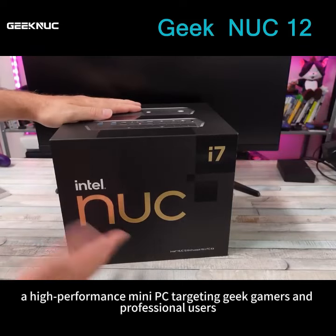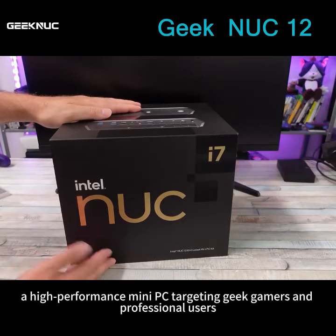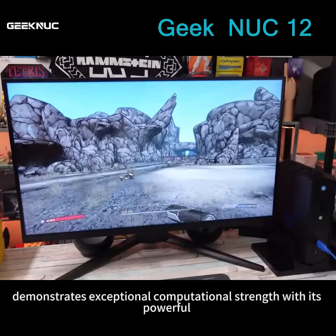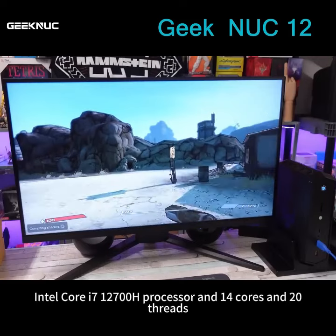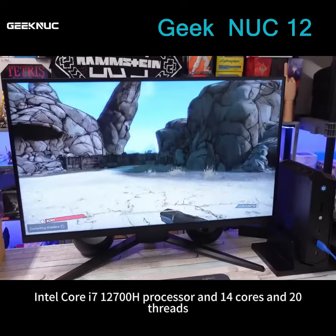The Intel NUC 12, a high-performance mini-PC targeting geek gamers and professional users, demonstrates exceptional computational strength with its powerful Intel Core i7-12700H processor and 14 cores and 20 threads.